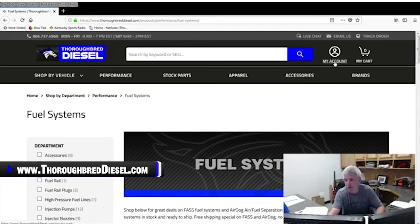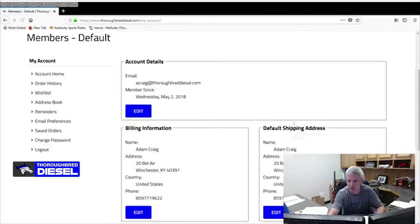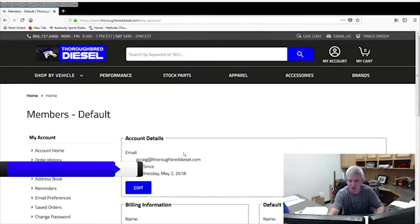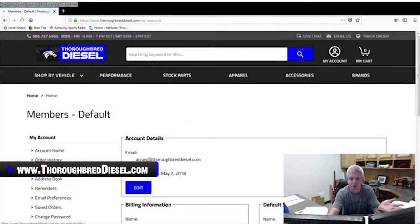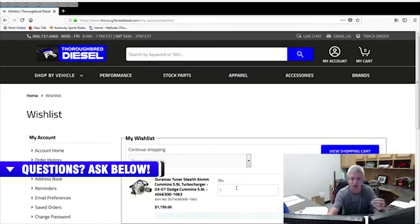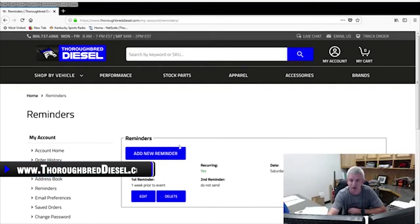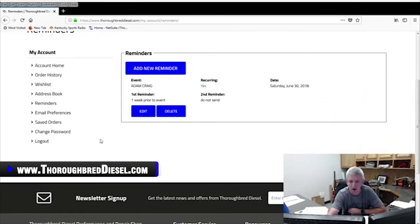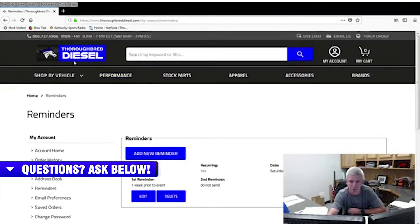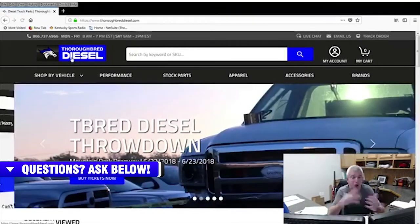We have our 'create an account' feature, which is something we didn't have on our old website — most of the other guys did, and we didn't. Now we have it. On the accounts page, you've got some different things you can do: you can make a wish list, put products in and come back to shop later. You've also got reminders — you can set one like 'I need to buy fuel filters in six months' and it'll send you a recurring reminder email. You can also get your tracking numbers and order history. We're super excited about that feature.